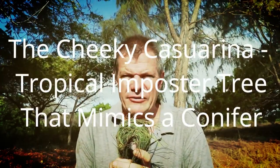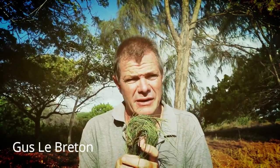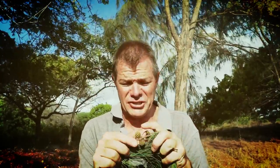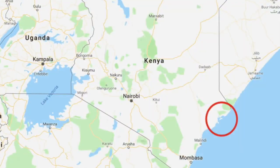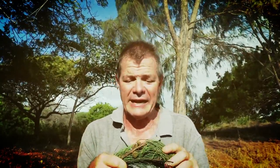It doesn't smell like a pine tree, it doesn't taste like a pine tree — well, a little bit — and it isn't a pine tree. And it certainly isn't growing in places where I would expect to find pine trees. I'm here on the coast of northeastern Kenya, right on the beach. Temperatures right now around 33 degrees Celsius and picking up. It's about 8 o'clock in the morning, so plenty of time to go. And one thing I really wouldn't expect to find in this place is a pine tree-like tree.